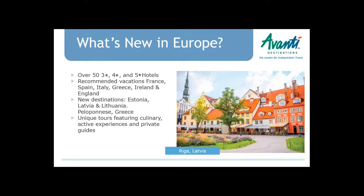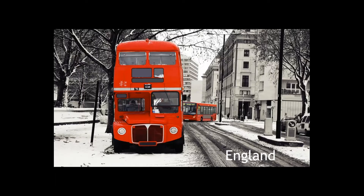We have new destinations: Estonia, Latvia, Lithuania — Tallinn in Estonia, Riga in Latvia, and Vilnius in Lithuania — and the Peloponnese in Greece. Tammy's going to cover that a little later. We're constantly looking for new culinary options, active experiences — some soft adventure — as well as bringing on more and more private guide options throughout Europe.